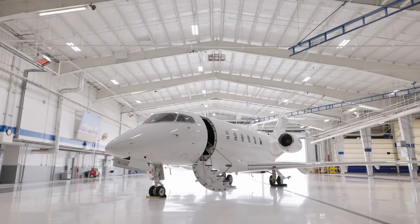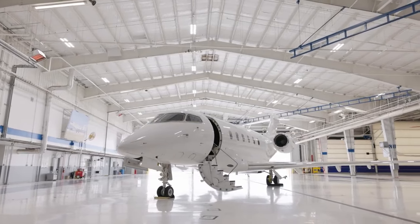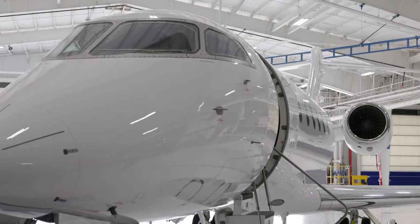All the aircraft that we're considering to acquire when it comes to our Bombardier Certified pre-owned, we're going to make sure that they go through that pre-purchase examination. We're going to ensure that the pedigree of the aircraft is pristine.